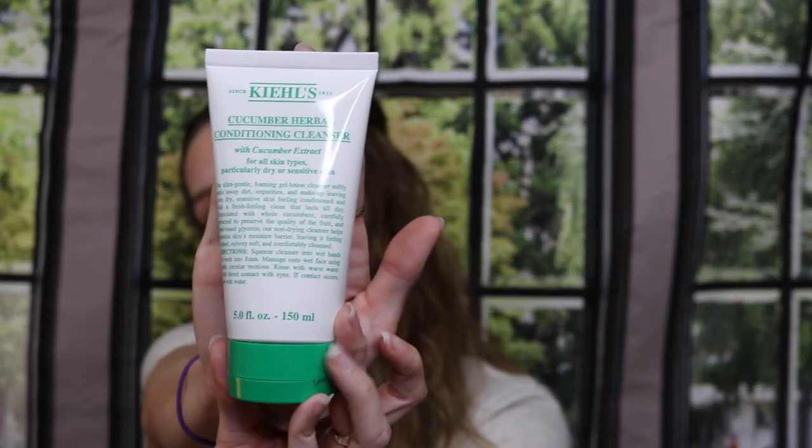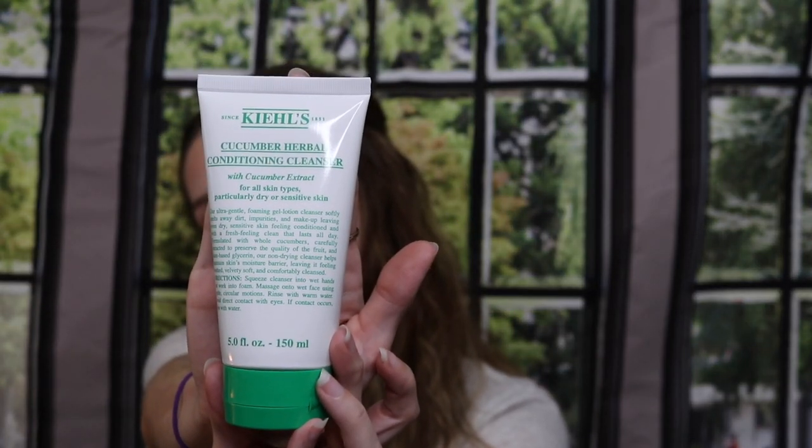The next thing I got was this Kiehl's cucumber herbal conditioning cleanser with cucumber extract, for all skin types. I've actually used this before — it's a very gentle cleanser, feels really nice on the skin, and doesn't leave it feeling stripped or dry. It's great for daytime and nighttime, very calming especially for my sensitive and acne-prone skin. I had to pick up another one; it was on sale for $20 instead of $25, so still a discount.